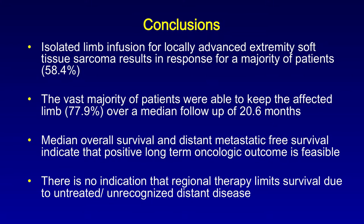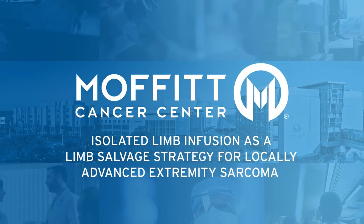To summarize, isolated limb infusion for locally advanced extremity soft tissue sarcoma results in a response rate in the majority of patients — about 60% having a response to treatment. The vast majority of patients were able to preserve their limb after a median follow-up of about 20 months. The median overall survival and distant metastatic-free survival indicate a positive long-term oncologic outcome, and furthermore there is no indication that regional therapy limits survival due to untreated or unrecognized distant disease. We'd like to thank you for your attention; this data was previously shared at the Southern Surgical Association.